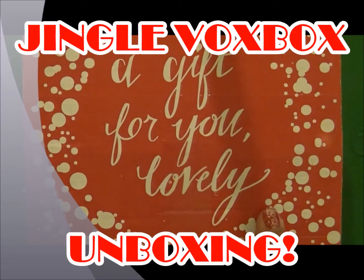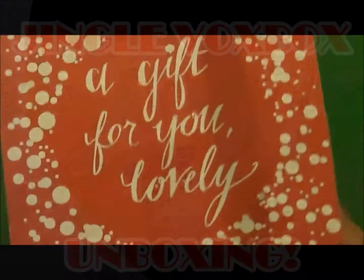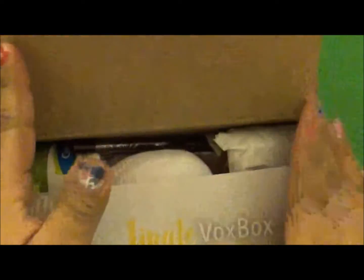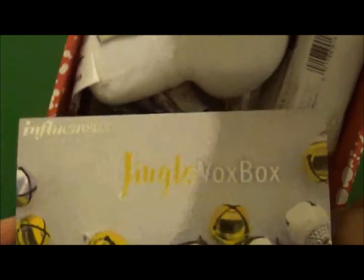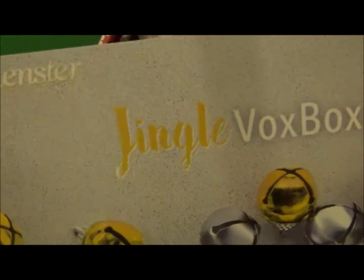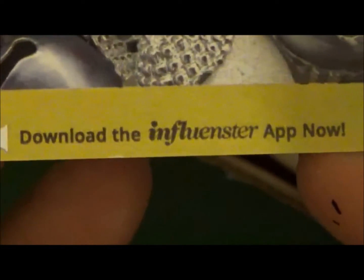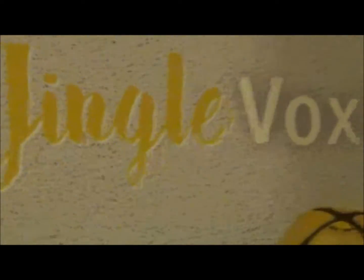Hi guys, welcome back to my channel. This is an Influenster box — the Jingle VoxBox — and it says 'a gift for you, lovely.' They now have an app you can download, available in the App Store or Google Play for Android. It says you must disclose in your social posts that you received these products complimentary for testing purposes, which we always do.